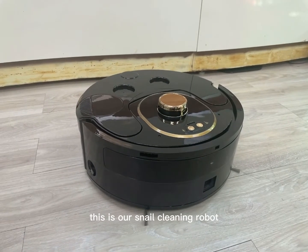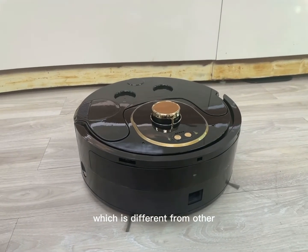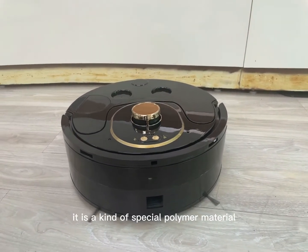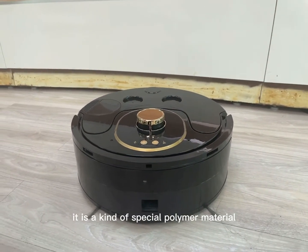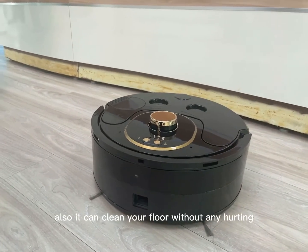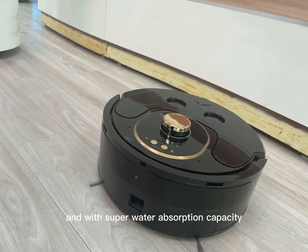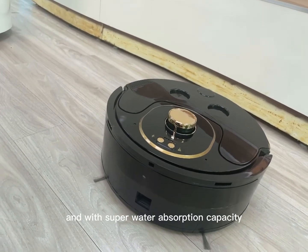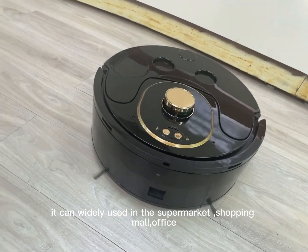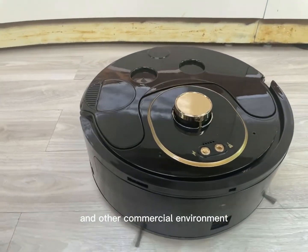This is our snail cleaner robot, which is different from other cleaning robots in the market. It is made of a special polymer material and sponge roller. It can clean your floor without any hurting and with super water absorption capacity. It can be widely used in the supermarket, shopping mall, office, and some other commercial environments.